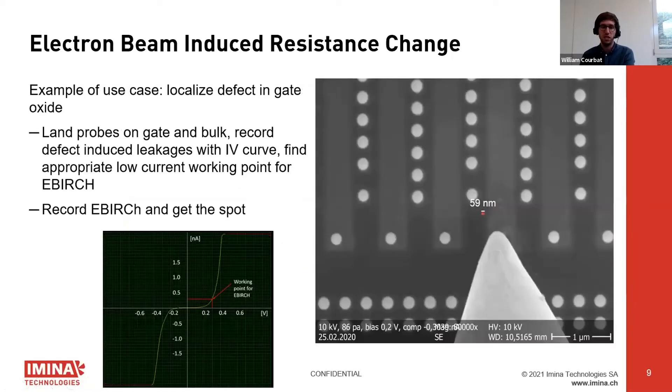We have a case study where we had to localize defects in a gate oxide of a transistor. We landed one probe on the gate and another on the bulk, and recorded an IV curve of the defect-induced leakages. We selected a low current of around 300 nanoamps between the two probes — mostly to avoid further damaging the sample — and we were able to get a nice EBERGE image that pinpoints the location of the failure.